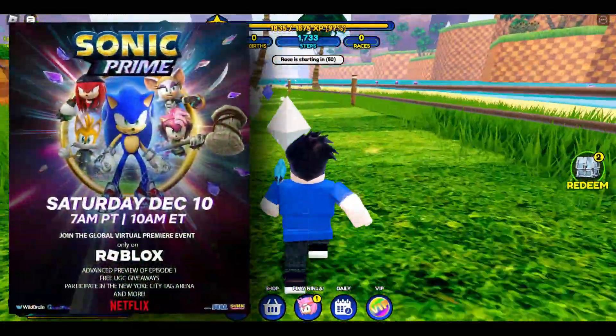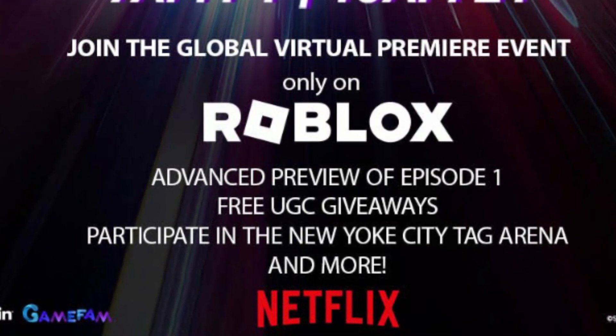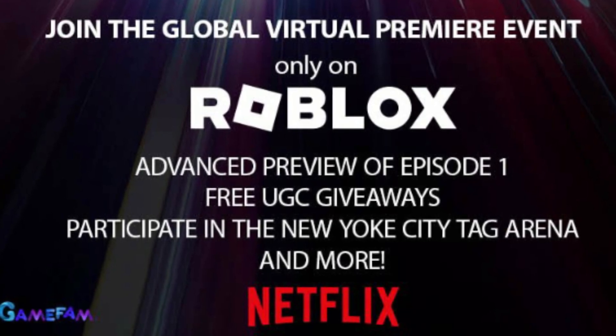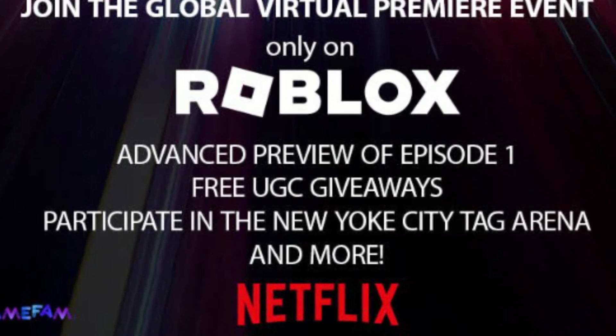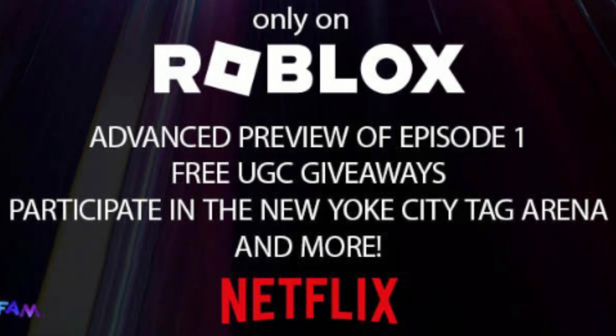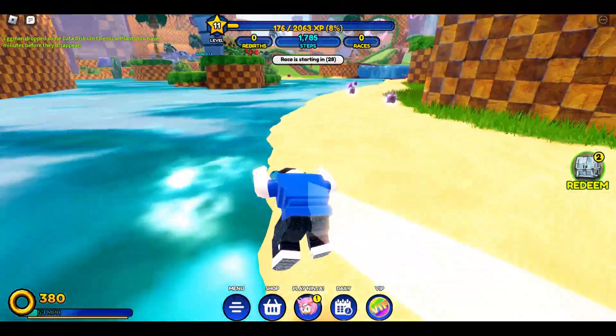There are also some things mentioned at the bottom of the teaser. It says: Advanced Preview of Episode 1, Free UGC Giveaways — which means user-generated content — and you'll have the chance to win items in the Sonic Simulator game. And finally, participate in the New York City Tag Arena and more.